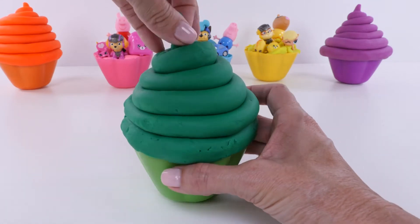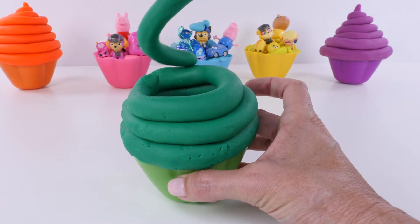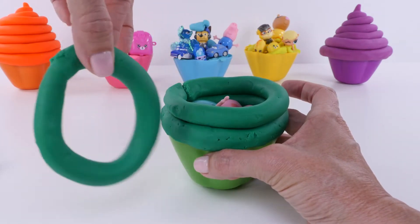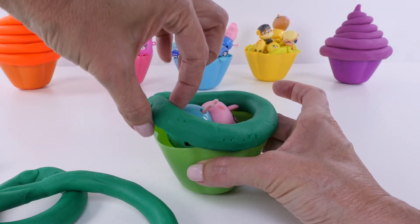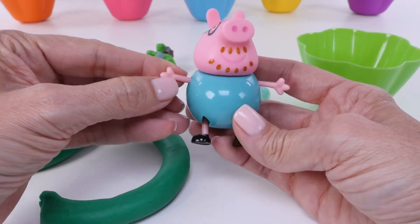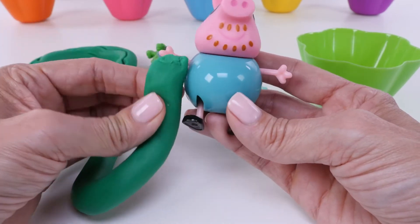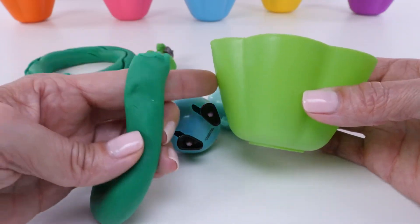Let's see if we can pull this off like a big snake - ooh, pretty good! It's an O! What do we have in here? It's Daddy Pig! Look - Daddy Pig's shirt is a very different shade of green than our play-doh, but our play-doh is a different shade of green than our bowl.